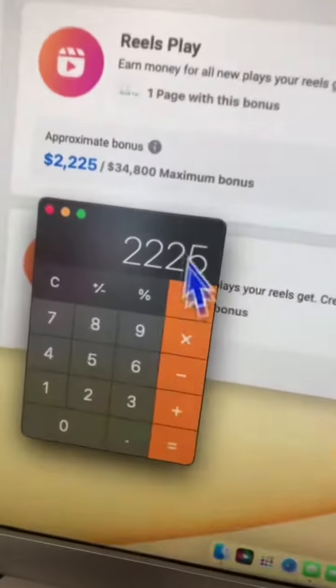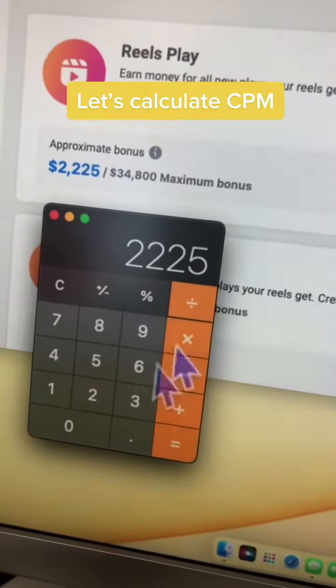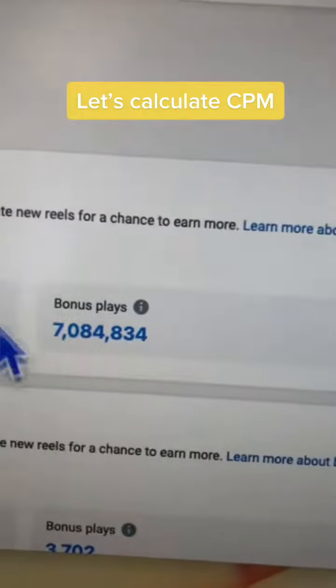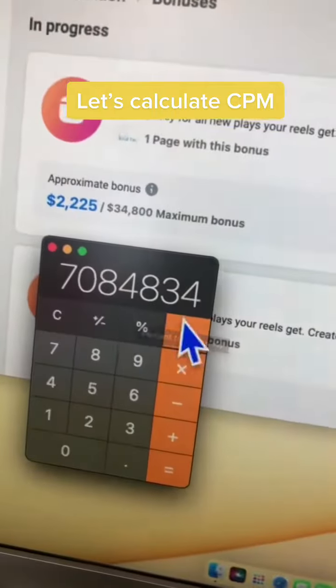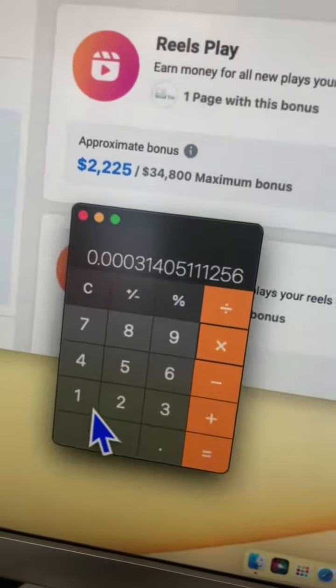So let's do the math. Let's divide the $2,225 by the number of bonus plays or views, which is right here, and now multiply this by one thousand.